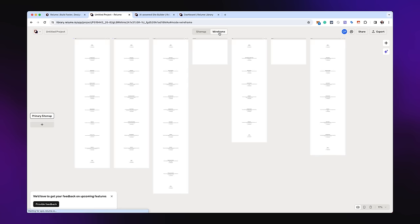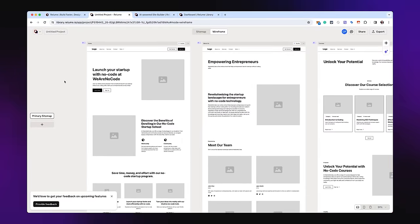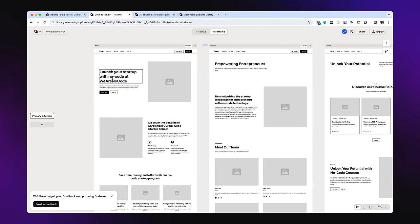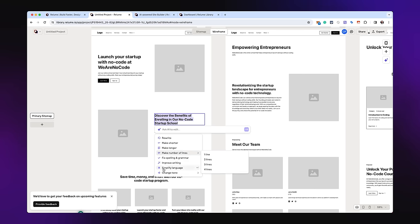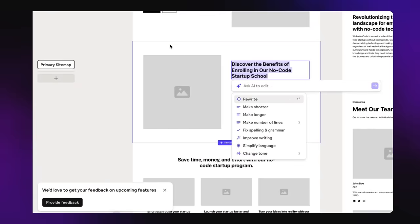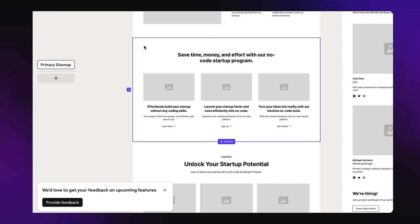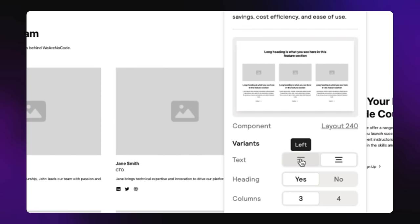By clicking 'Wireframe' up here, it translates everything we created as a sitemap into an actual wireframe with different sections - and not only that, it writes out the copy for us: 'Launch your startup with no code at We Are No Code.' It's already creating all the different sections like 'Discover the benefits of enrolling in our no-code startup school.' Each section can be rewritten and the tone can be changed.